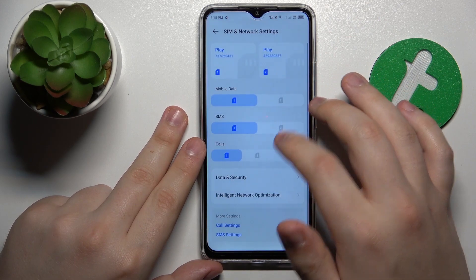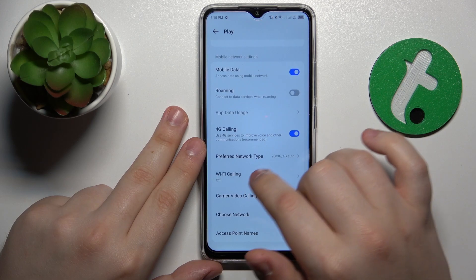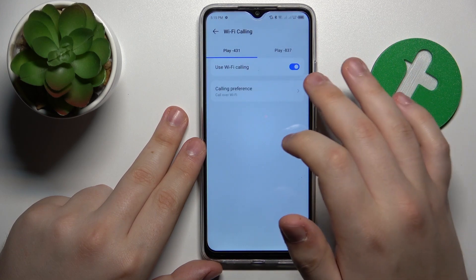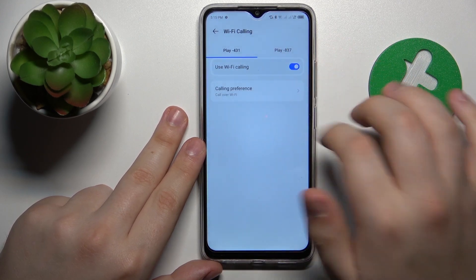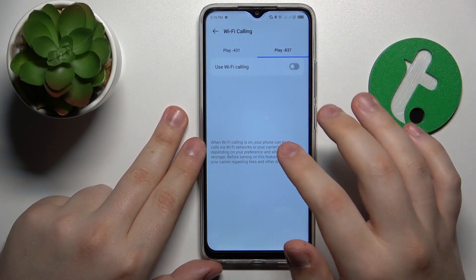The next advice I have is to open the SIM Cards page and turn off the Wi-Fi Calling feature. Make sure it is disabled by turning off the switch, as this might also resolve your issue.